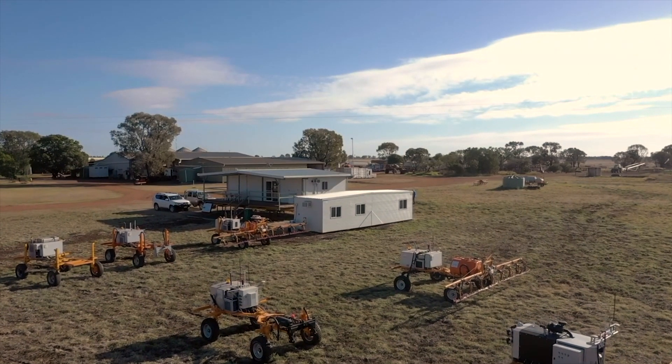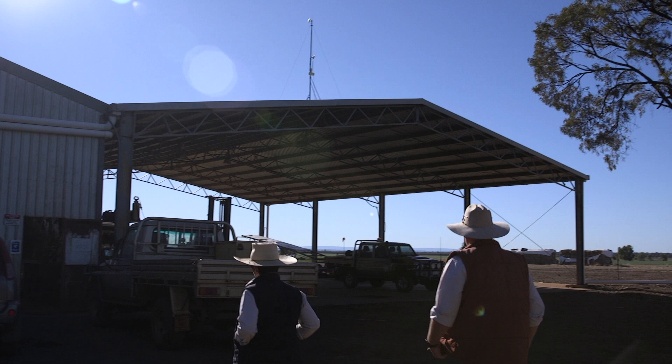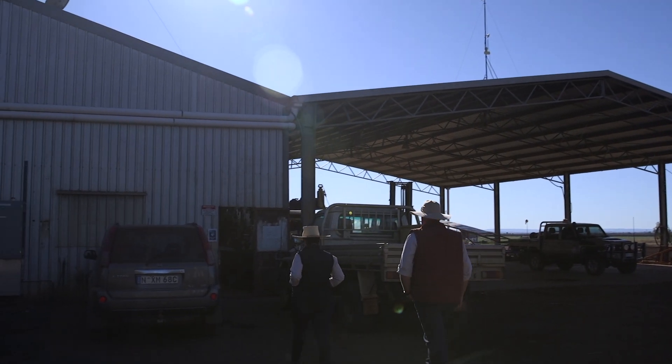We're a startup technology company building autonomous robots and we're also a fully fledged farming operation here as well. So we grow wheat, barley, chickpeas, mung beans, sorghum, and we run beef cattle as well.